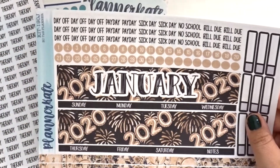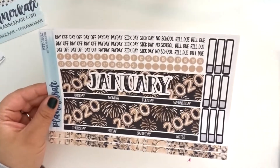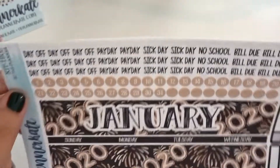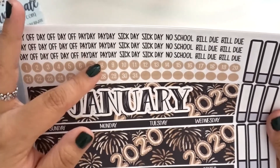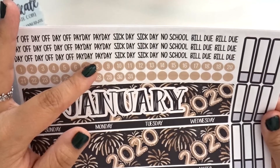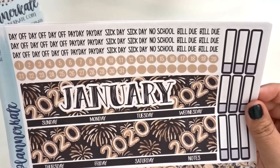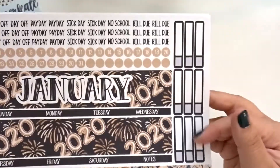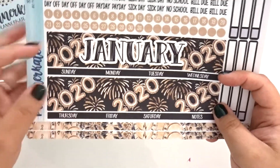Let me zoom out just a hair because I think I just noticed a couple things. The first thing you will notice is that you have a ton more script stickers. You have a whole bunch of day offs — you have nine day off stickers. You have six payday, three no school, and then a six bill due. You still get the date dots, you get some of the appointment labels, and that's January and 2020.